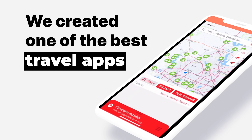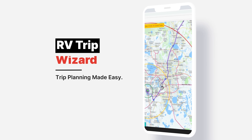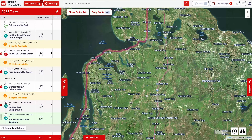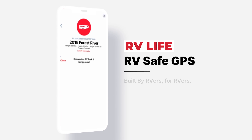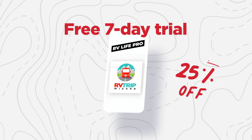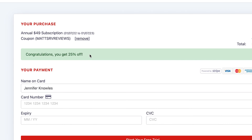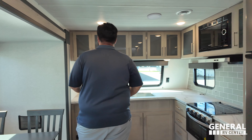This episode is sponsored by RV Life Pro. RV Life Trip Wizard allows you to carefully plan your RV trip before you go. It will show you every campground along the route, and let you plan important aspects of your trip like fuel, rest stops, break areas, and more. Know before you go with satellite views, street views, elevation, and grade charts. Then use the RV Life app to navigate your dream trip exactly the way you planned it. We are doing a free seven-day trial and 25% off with promo code MATTSRVREVIEWS, no spaces.